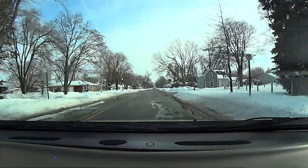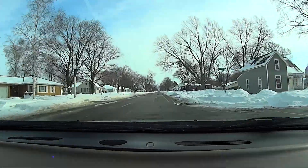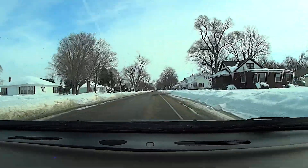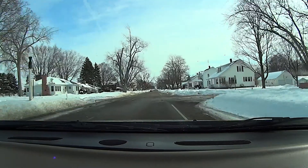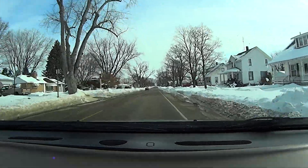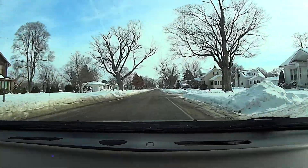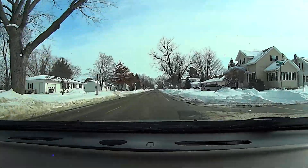Alright, well I guess that's this video. Not much going on, so I'll give you a tour of Bur Oak when we get there - that's about eight, nine miles away. Not much to see, but I'll give you something to look at. Alright, we'll talk to you later.